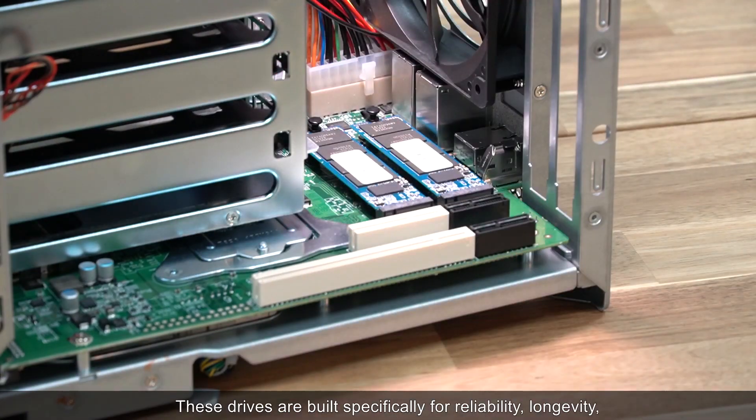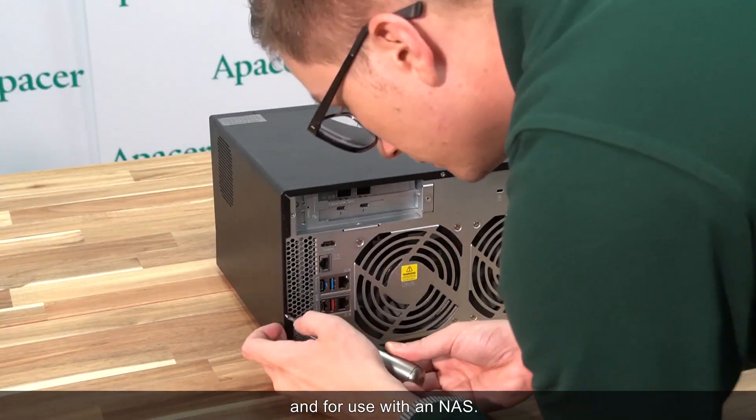We have fitted the TVS872XT with our storage solutions in the form of the PPSS25 and the PP3480. These drives are built specifically for reliability, longevity, and for use with an NAS.